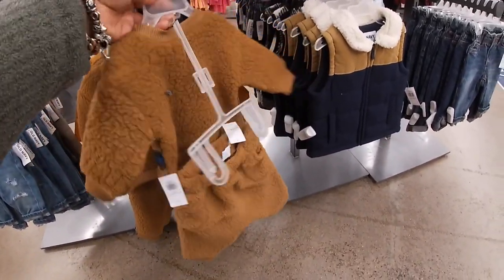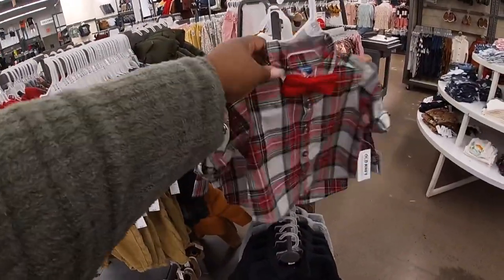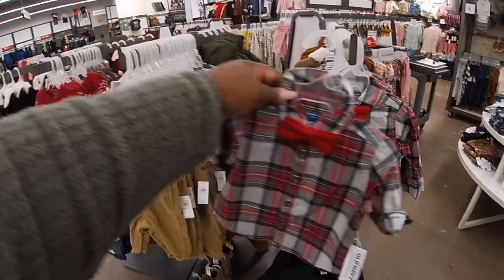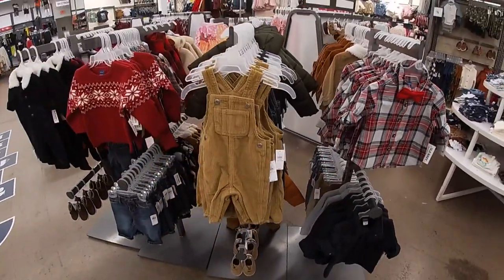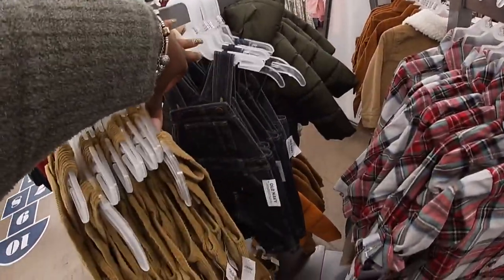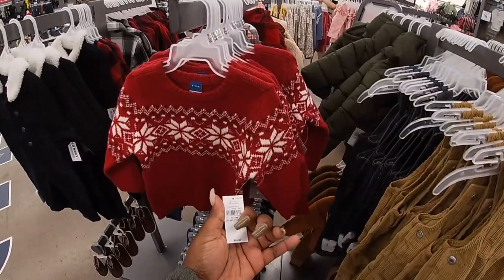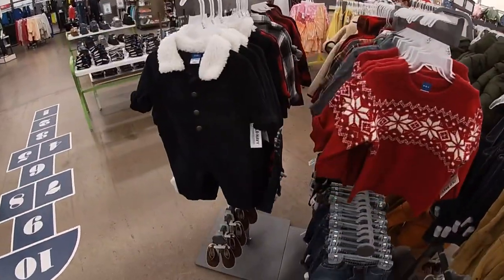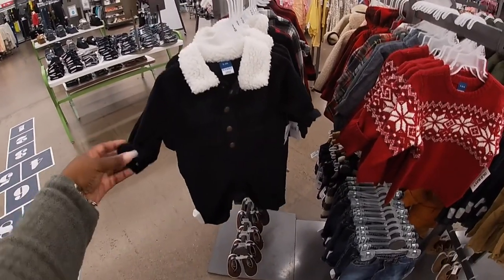$30. Cute little bow tie shoes — that is cute — $22. Cute little corduroy — $27. $25. Oh wow, this is so cute!